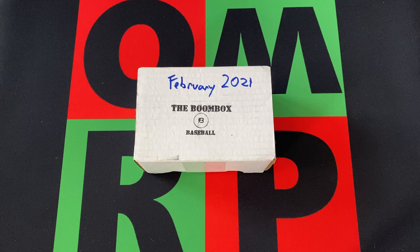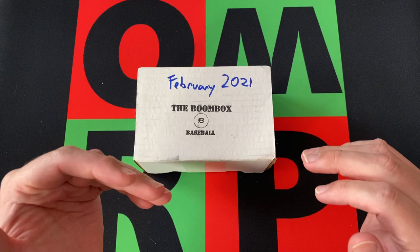Hello everyone and welcome to the One Man Renegade podcast YouTube channel. I'm your host the Honorable Greg B and today it is Subscription Saturday — or Monday maybe — but we got the February 2021 Boombox for baseball, the standard version.